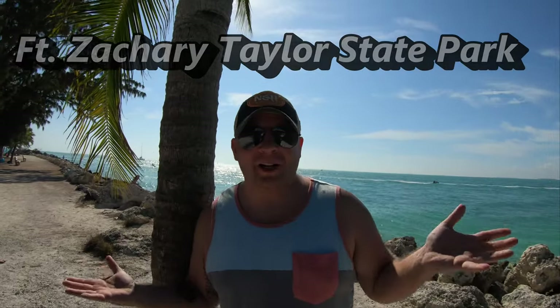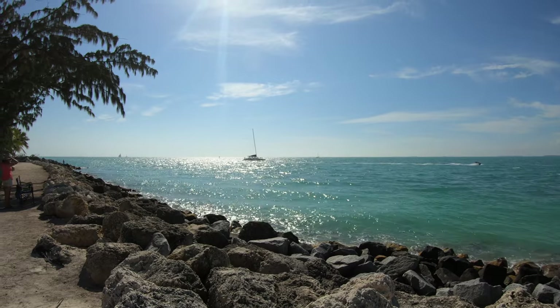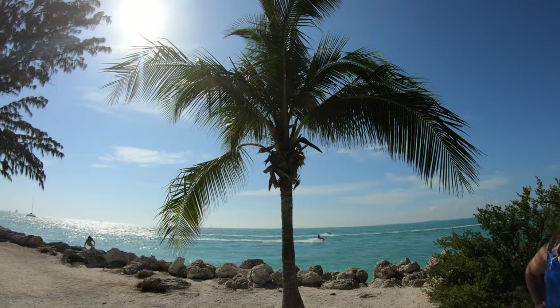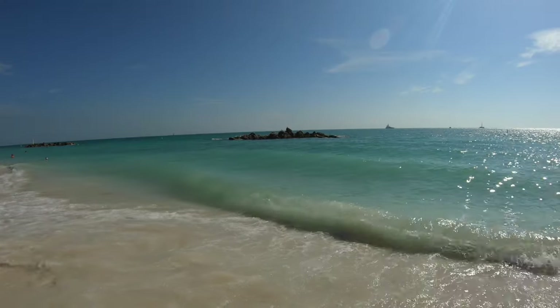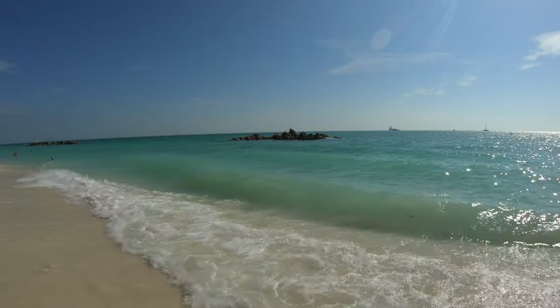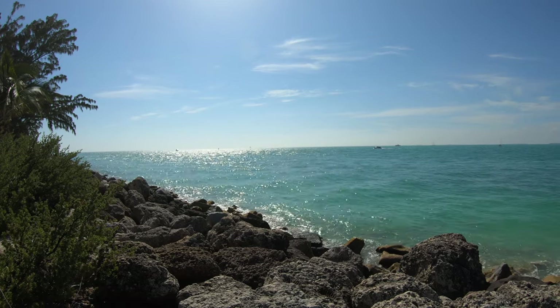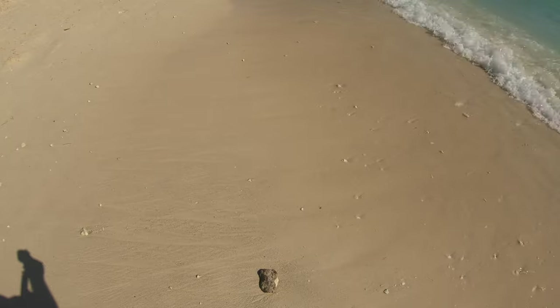Welcome to Fort Zachary Taylor State Park. It's a little bit more rough out here — you can see the waves are bigger than at Sombrero Beach, and there's a little more rocks and shells on the beach. So maybe you want some water shoes or sandals for here, but it's a beautiful beach.